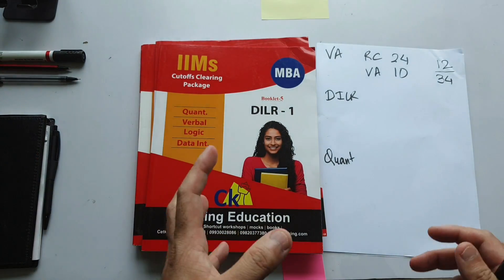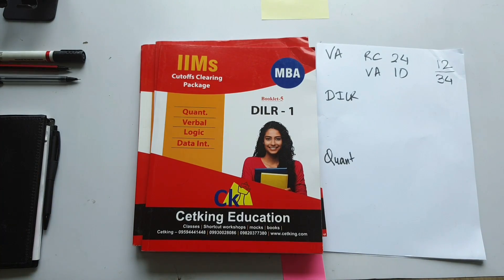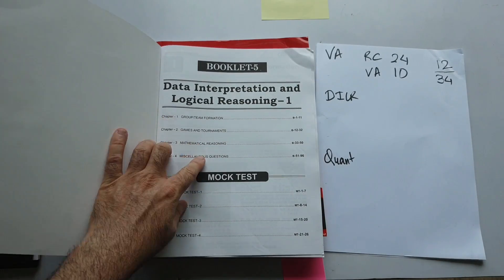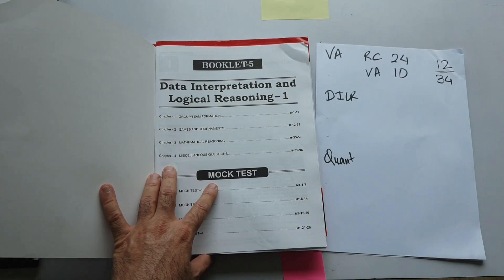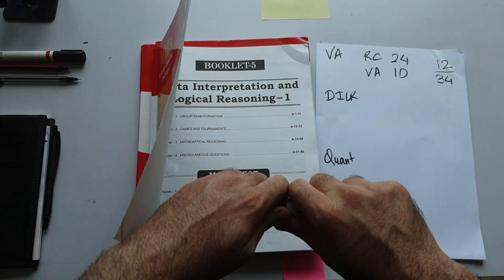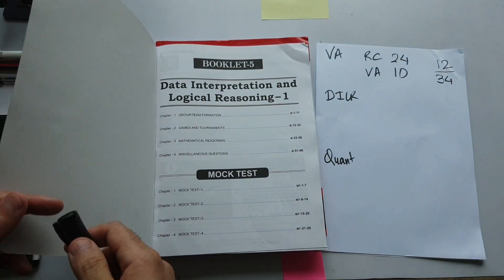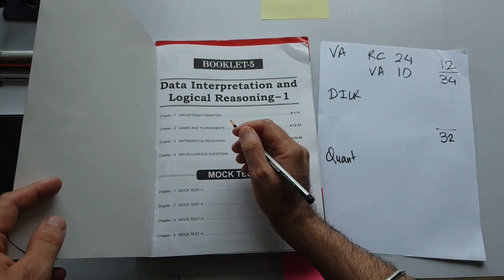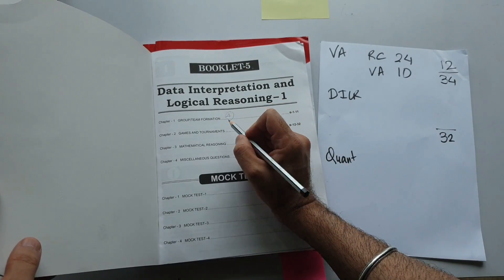Now we move to DI Logic. Blood relationship, direction sense, deductions, syllogisms — these topics are not coming in the CAT exam at all, so I am ignoring them. What is coming in the CAT exam, I am keeping. The level of difficulty is high, but this is exactly what is coming in the CAT exam — I have cut out all the nonsense. There are 32 marks of DILR. Total number of sets are 8, so 4 questions per set. Team formation, if it comes, will be 1 set. Games and tournament: definitely 4 questions.